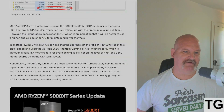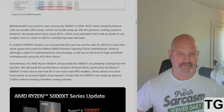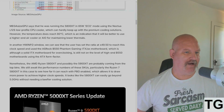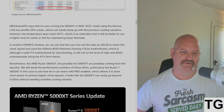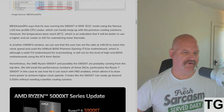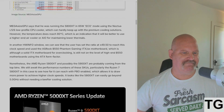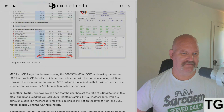The user was running the 5800 XT in 65-watt eco mode using the Noctua L2s low-profile CPU cooler, which can hardly keep up with premium cooling solutions. However, the temperature does reach 80 degrees Celsius, which indicates it would be better to use a higher-end air cooler or an AIO for maintaining lower thermals. In another HWiNFO window, you can see the user has set the ratio at 49.50.